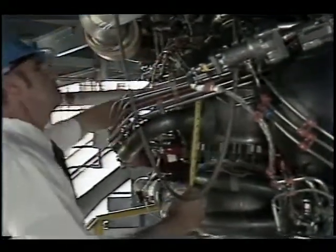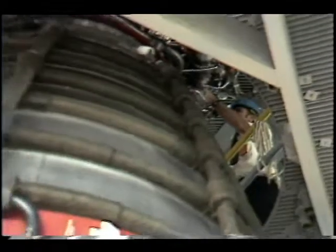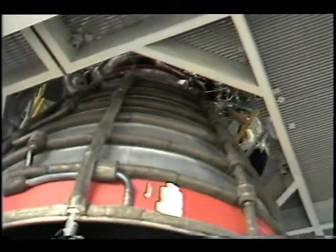It's called the Technology Test Bed, and it will give NASA engineers a chance to test theories and hardware aimed at improving the space shuttle main engine and the engines that will follow.